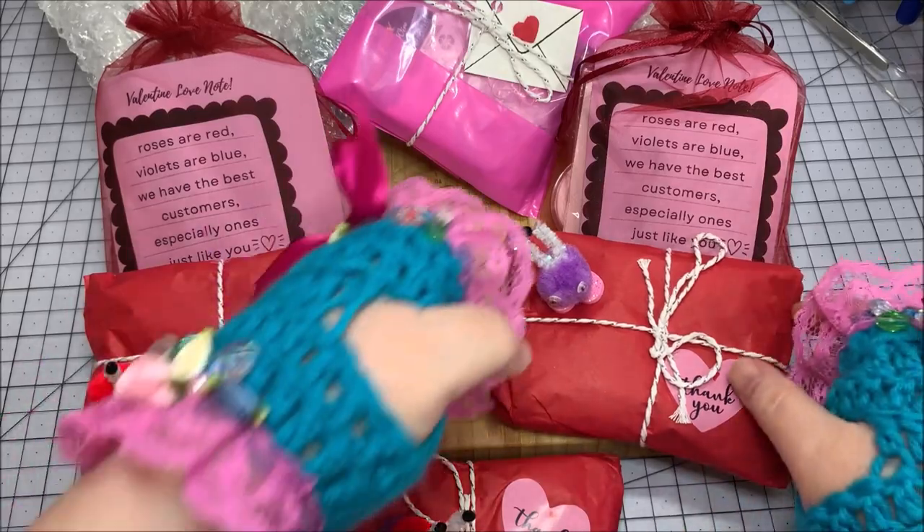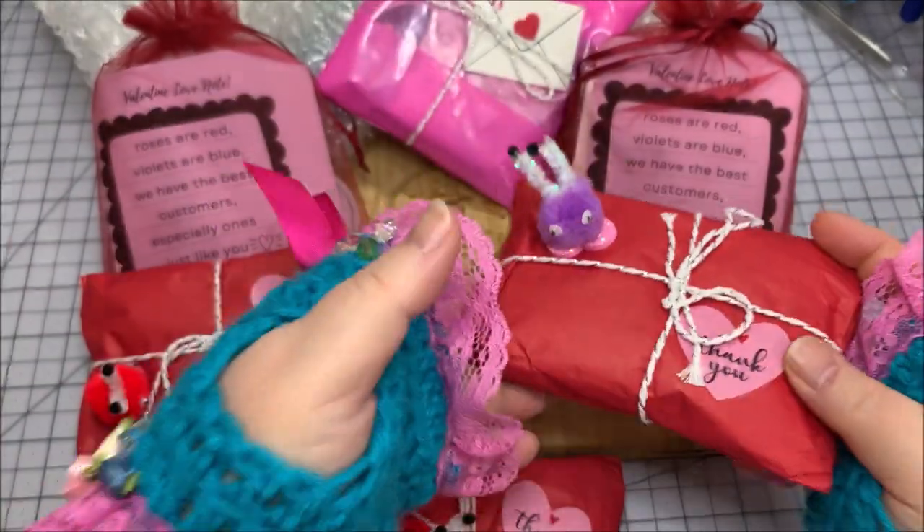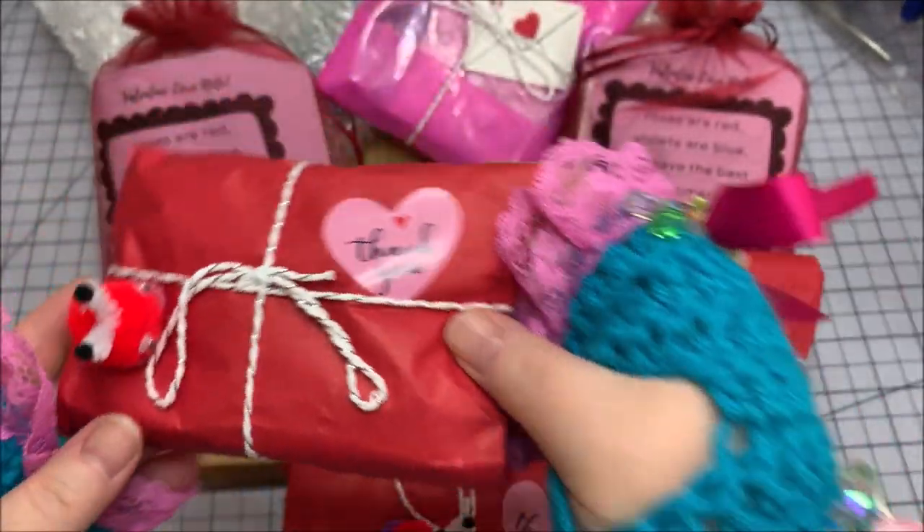I don't really get Valentine's from like the hubby or anything - we don't really do any of that. I have to have my Valentine's some other way, so I will either purchase myself some beads or some flowers at the grocery store. And this year I chose beads. I think I chose wisely, so I'm excited.